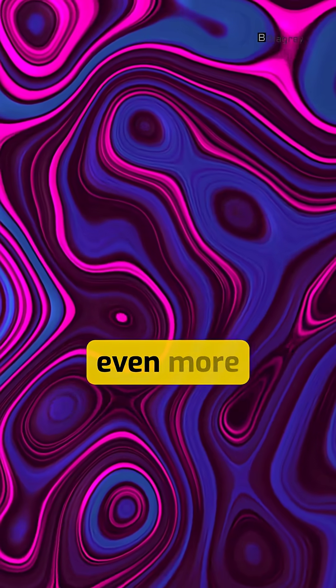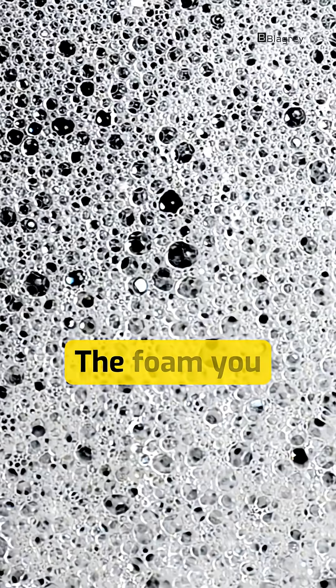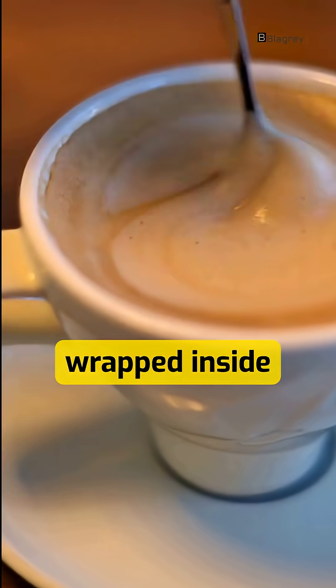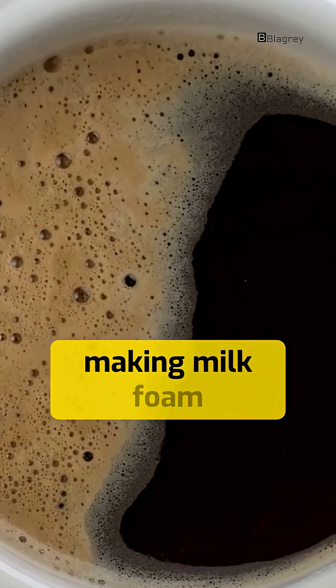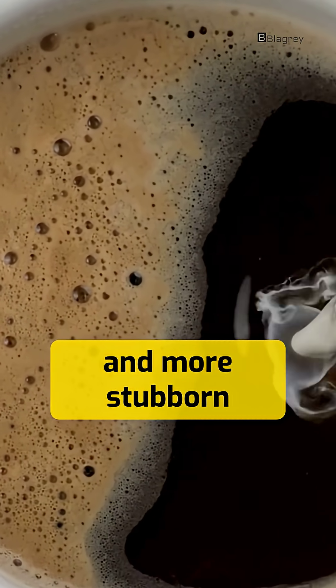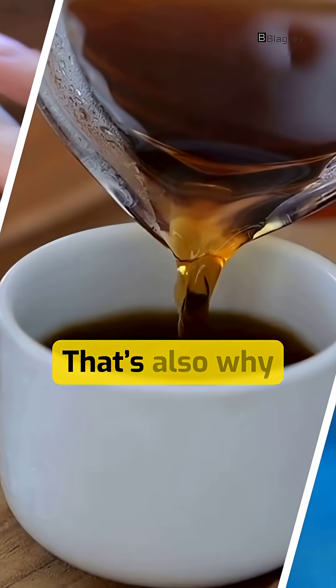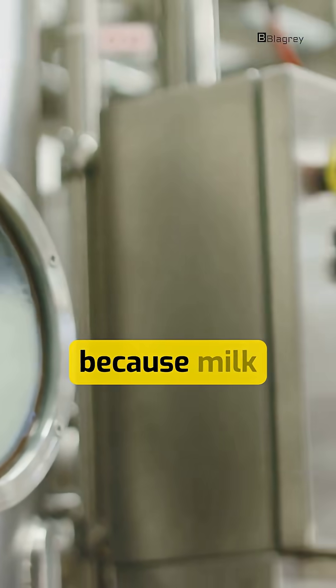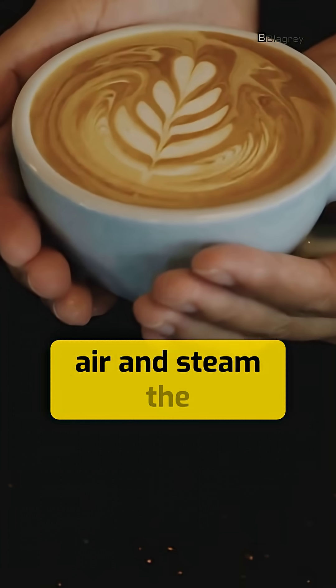And here's something even more interesting. The foam you see? It's not just bubbles — it's steam wrapped inside fat and protein, making milk foam thicker, heavier, and more stubborn than water bubbles. That's also why tea and coffee create foam, because milk proteins trap air and steam the same way.